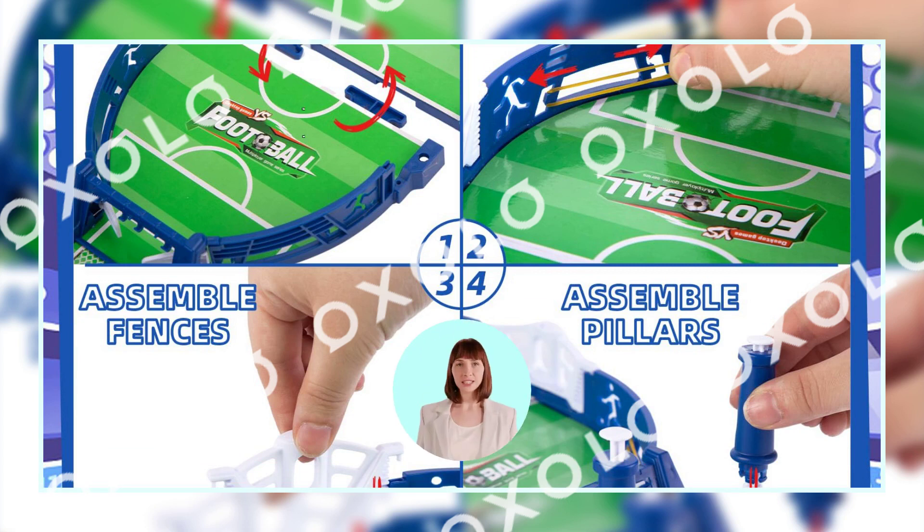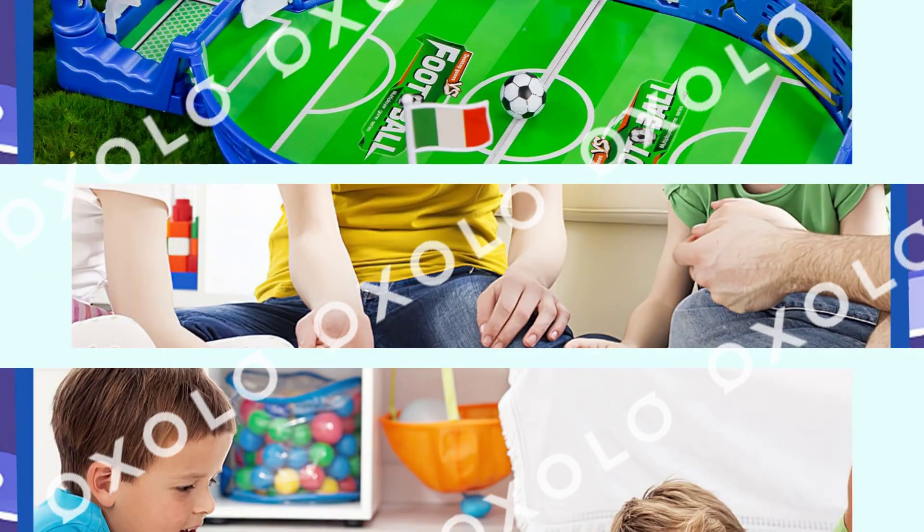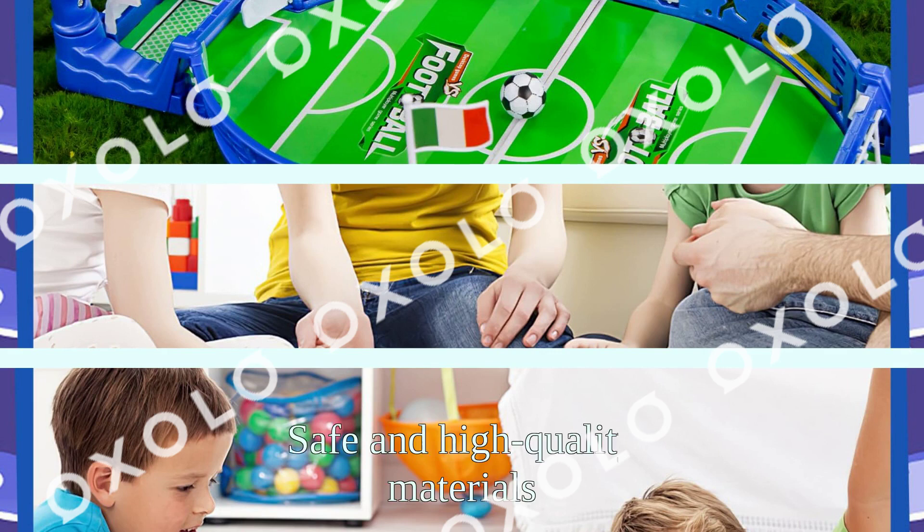Perfect for all ages, this mini foosball set brings families together for interactive fun. Assemble in minutes with ease and simplicity. Feel confident playing with our safe and high-quality materials.